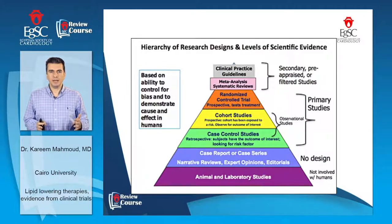If we look at the hierarchy of research design and scientific evidence, we start from animal and laboratory studies, going up into case reports or case series, then case-control study and cohort study as observational studies. When we want to achieve better evidence, we do randomized controlled trials, and after that, we do meta-analyses ending with the statement guidelines that we all deal with in clinical practice. Regarding statins, we have a lot of evidence based on randomized controlled trials and meta-analyses, as we will discuss today.